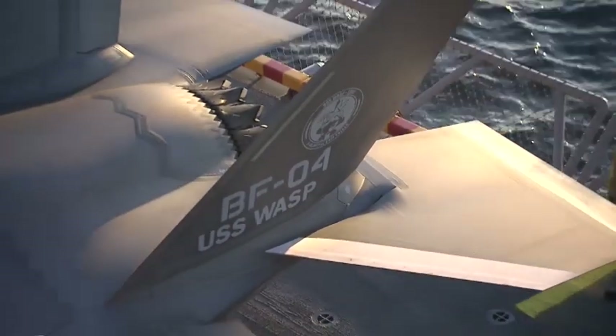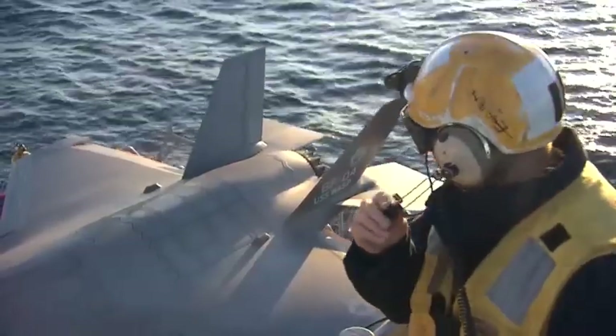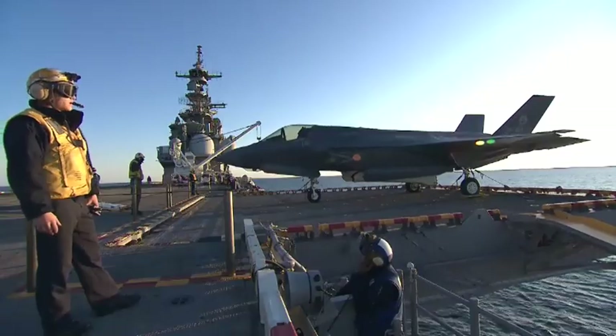The events on WASP in October of 2011, our DT-1 test events, set a real solid baseline for the F-35B to operate in an envelope out at sea.